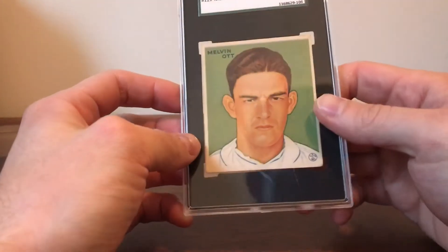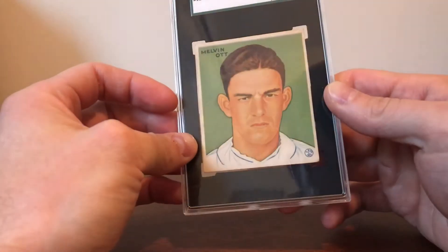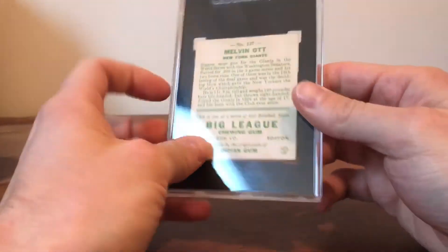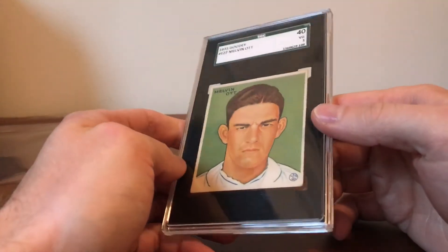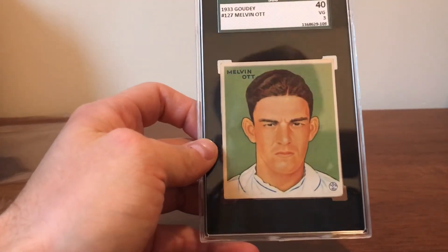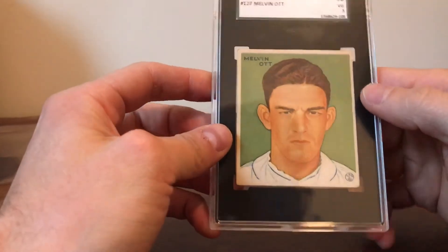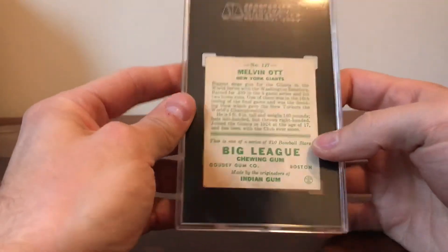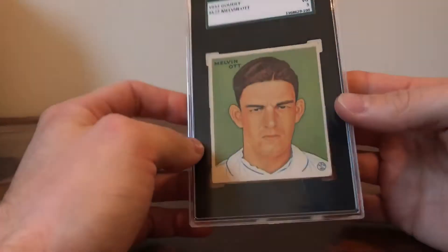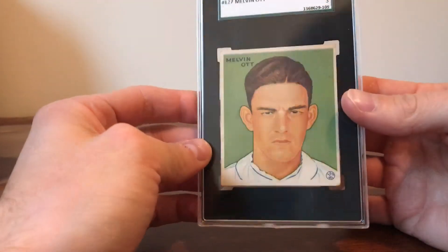Apparently Mel Ott was just a really friendly guy — I guess some of the photography they used in his early cards just captured him not smiling, but I think that kind of adds to the card. This is my first Goudey card I've ever owned, and after having it in my hands I really want more of these. I love the size of these cards, and if you get one with bright colors it's just a gorgeous looking set — the art deco design is great.